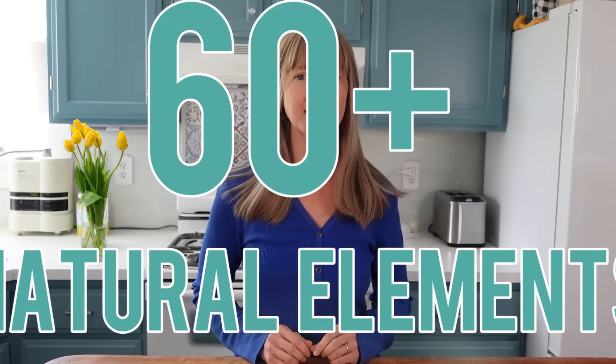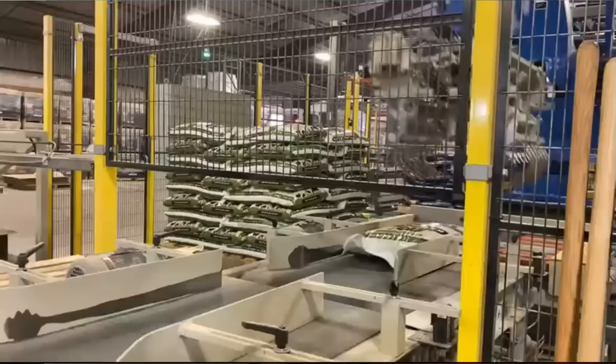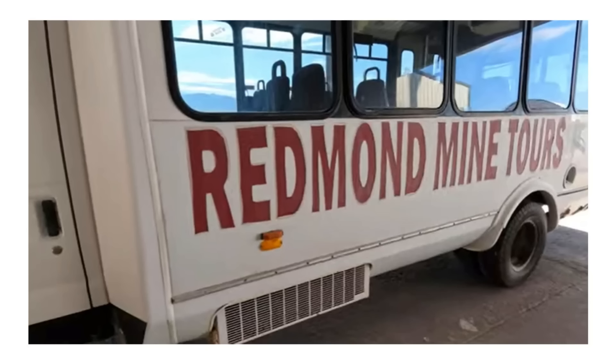The company claims their salt has over 60 natural trace minerals and elements. The final salt product is mined and packaged by only one company — the Redmond Real Salt Company — which ensures product quality and consistency. And just for fun, tours of the Redmond Salt Mine are available to the public. I'll leave a link in the description for those interested.